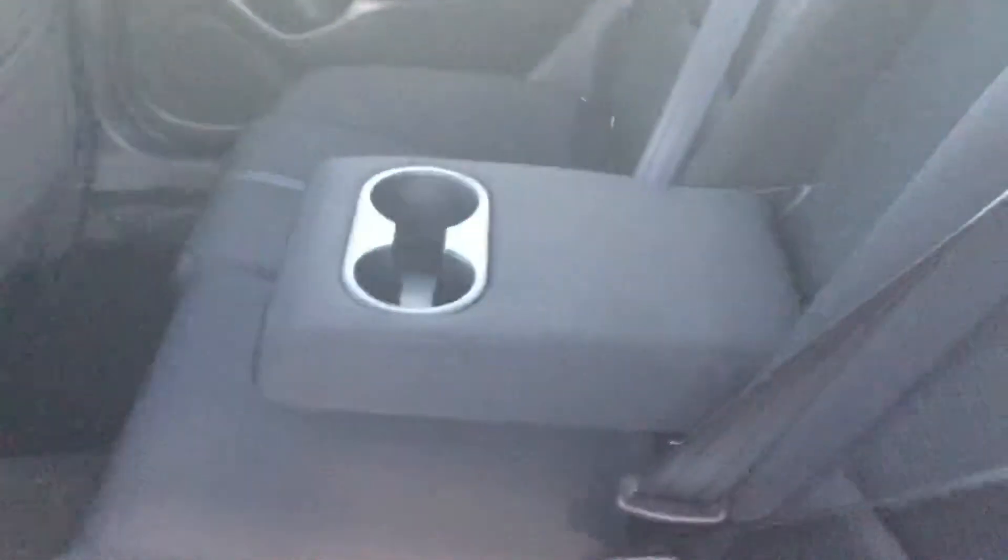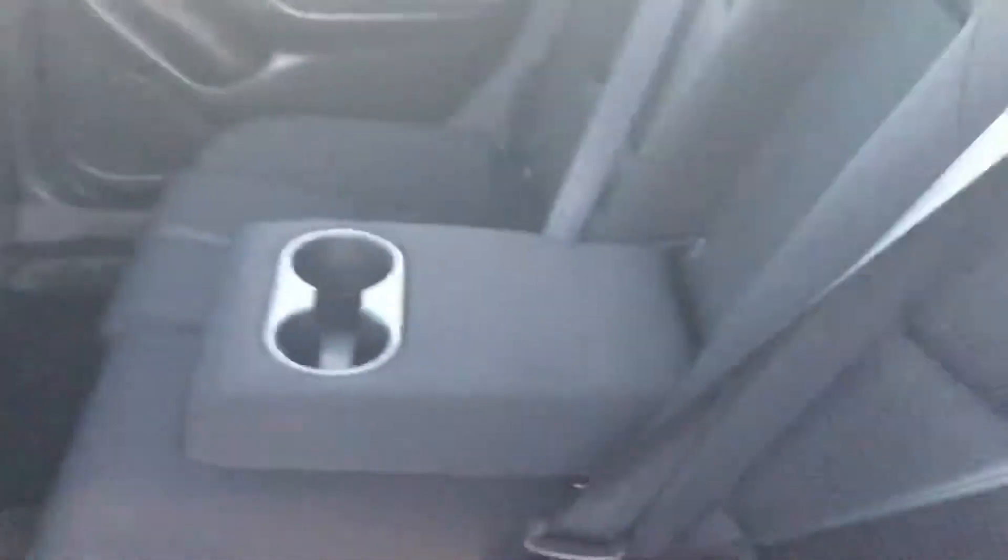The back seats have quite a bit of room back there for any passengers. They'll be nice and comfortable. You're going to have this little centerpiece right here that flips down into some cup holders.